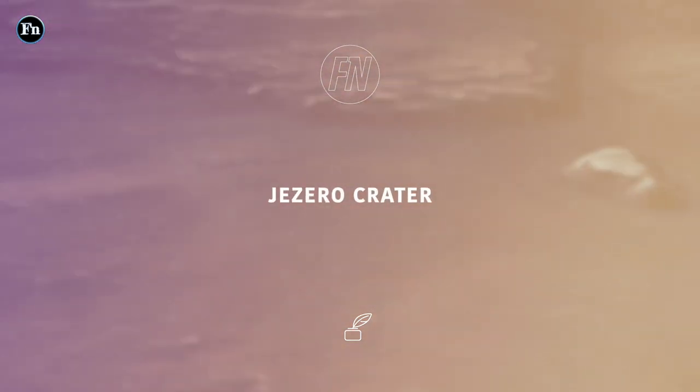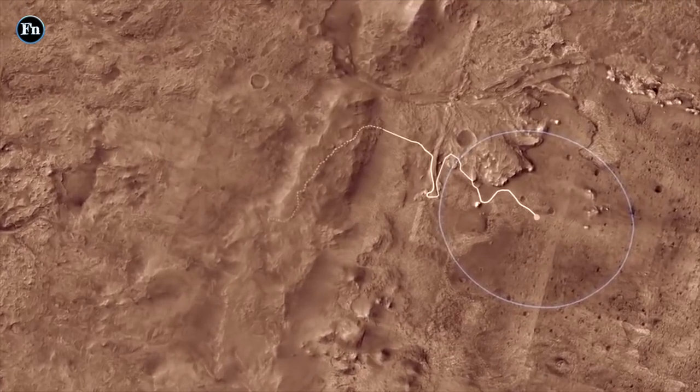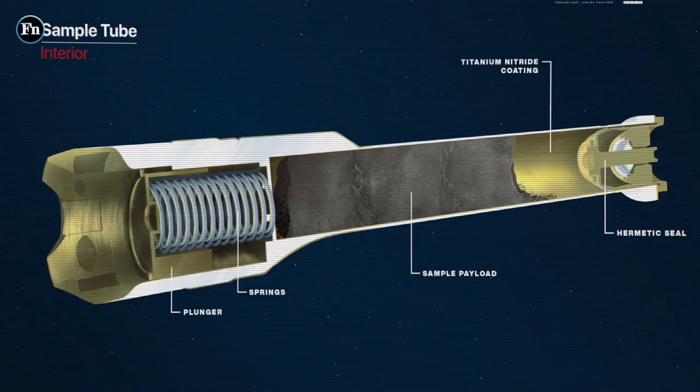The Jezero crater site was chosen as it's believed to have once been a thriving delta fed by rivers. It's logical that the clay sediment would be the best chance to look for microbial life that may have once flourished in its waters. The tubes are less than 6 inches long and will be painted white to reflect the sun's rays and prevent unnecessary heating of the samples.